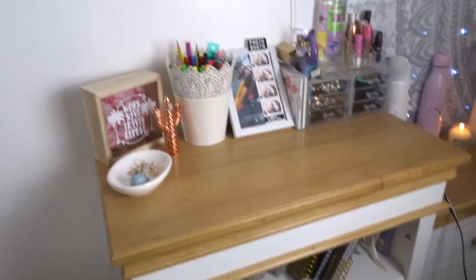So here is my mirror — you can see my studio light which is kind of following me around — and here is my bookshelf.